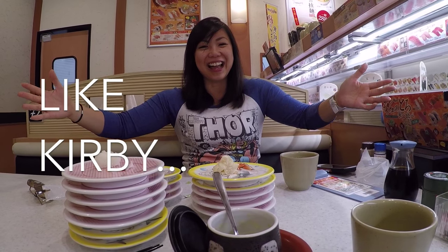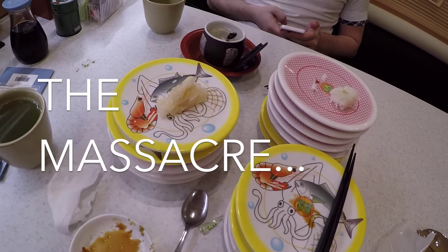I typically eat about 10 plates, and the most expensive it got was $24 US. And that's awesome.